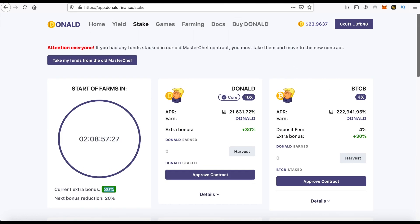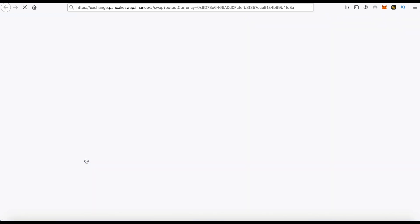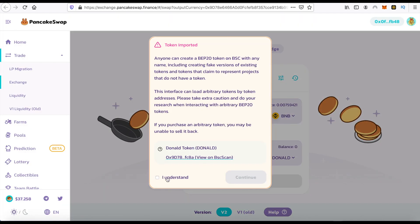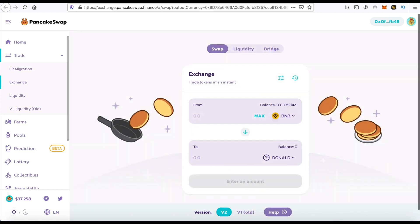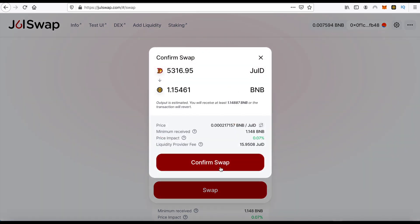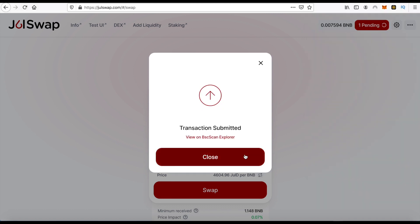Now I will go to the Donald website and after that I must go to Buy DONUT. I will buy my Donald tokens from here, but I have some JEWEL tokens I'm planning to sell first, and after that buy these tokens. Okay, confirming this swap — confirm.